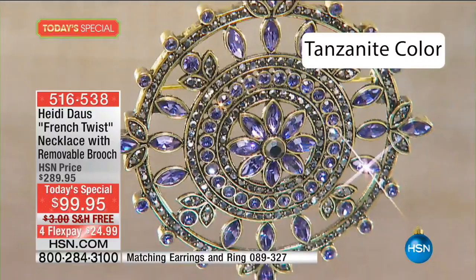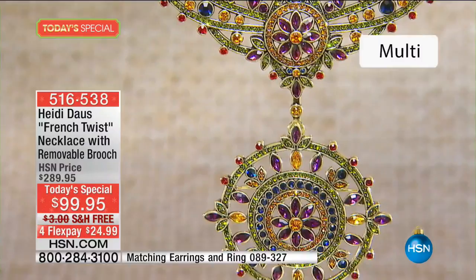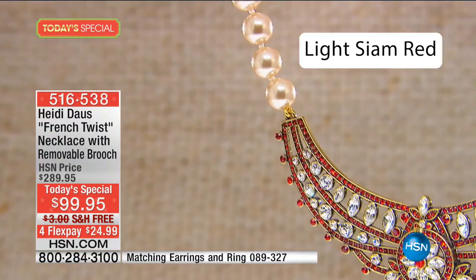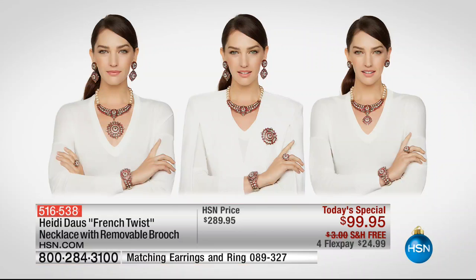Heidi's brooch is $100 to $200 to $300. We've put a conservative HSN price on the screen of just shy of $300. While supplies last — we have approximately a couple thousand in each — we're at $99.95. We're going to do free shipping and four flex pay. We're going to wear the necklace with the brooch together.